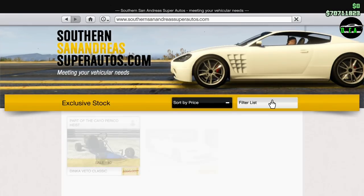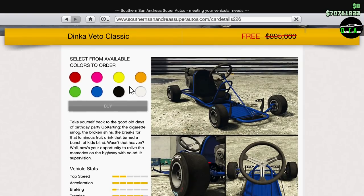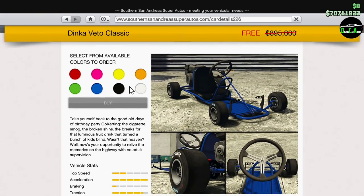Welcome back to the Cayo Perico Heist update. In this video we're going to be customizing the first drip feed vehicle from the update, the Dinka Veto Classic. It is now officially available December 18th, 2020, and it came out at about 4:30 a.m. Eastern time. Normally it's almost nine hundred thousand dollars, but right now it's absolutely free.